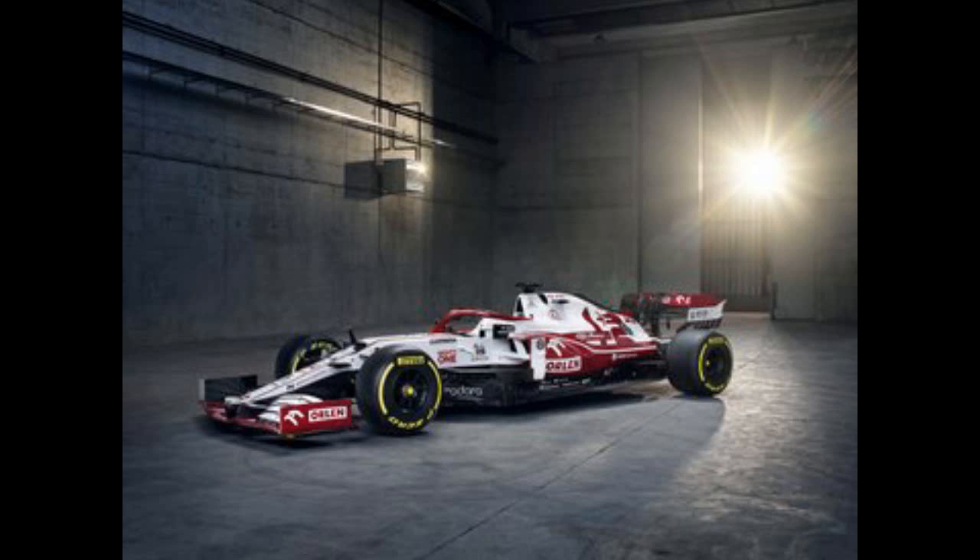Alfa Romeo are keeping the same driver line-up with Antonio Giovinazzi and Kimi Raikkonen. I like this Alfa Romeo car — a lot of white and red, beautiful looking car. Let's see what they can do for the 2021 season.